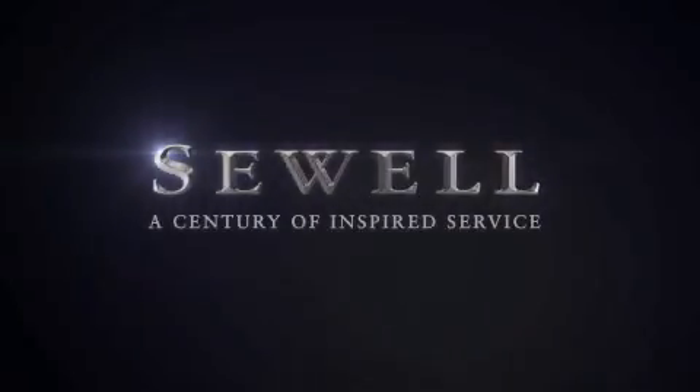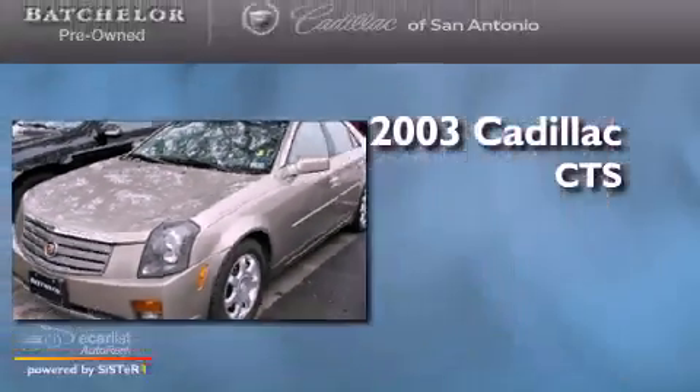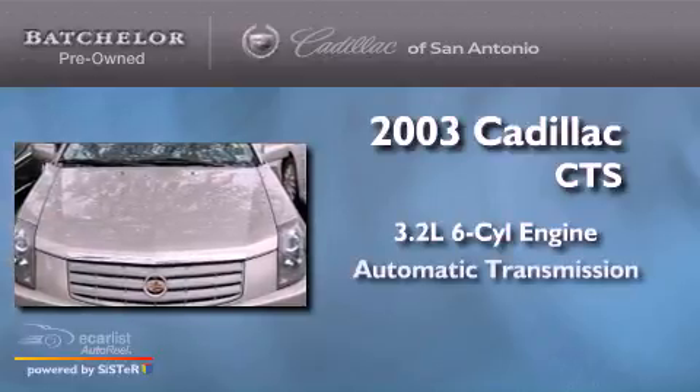Sewell, a century of inspired service. This is a 2003 Cadillac CTS. It has a 3.2 liter 6-cylinder engine and an automatic transmission.